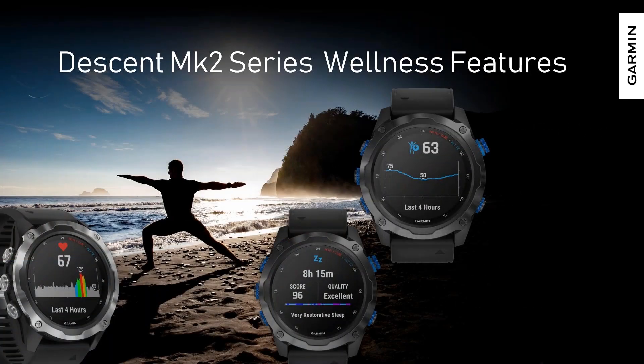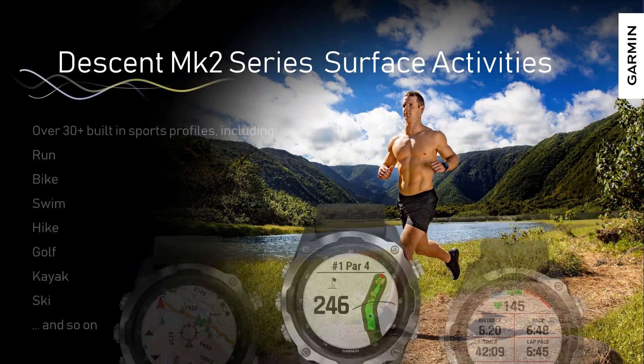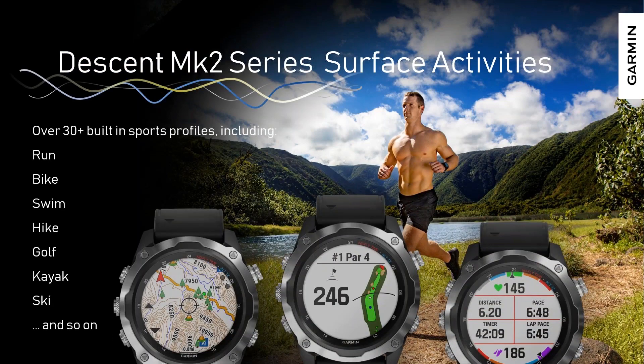That gets built on with wellness features that Garmin is well known for. Descent MK2 series includes daily step counting, stairs climbed, sleep quality tracking, pulse ox, heart rate, and stress levels — things that help you better manage your overall wellness. It also supports a wide array of sports and adventure activity profiles, including running, biking, swimming, hiking, golf with thousands of preloaded golf courses, kayaking, and skiing. It comes with onboard maps and the ability to load additional maps, including topographic maps onto the watch.